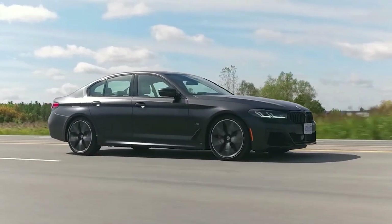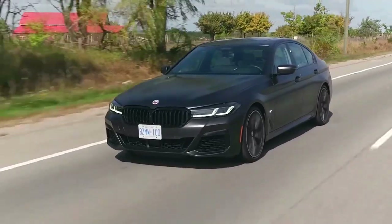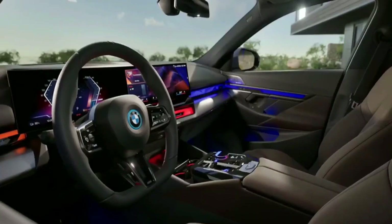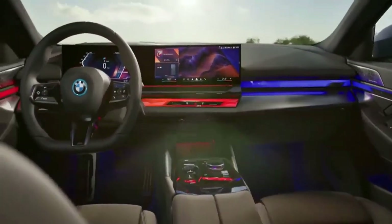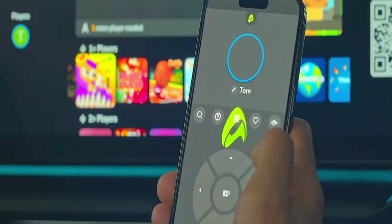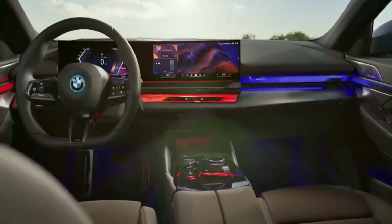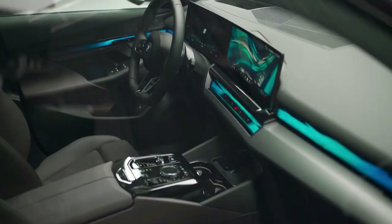Towing capacity is said to be 2,000 kilograms on some models, including the base 520i and range-topping i5 M60 xDrive. The new 5 Series features a revised interior highlighted by the BMW curved display, which pairs a 12.3-inch information display behind the steering wheel with a 14.9-inch control display front and center, together creating the look of one sleek, seamless large screen. The iDrive infotainment system uses the latest BMW operating system, offering more modern graphics, a cleaner start screen, and more intuitive operation. It can be controlled via touchscreen, voice commands, steering wheel buttons, and the center console. Gesture control functionality is optional.